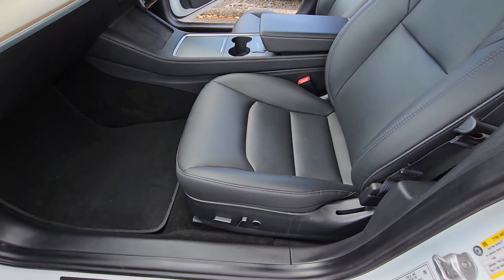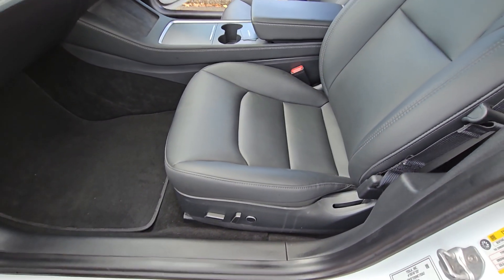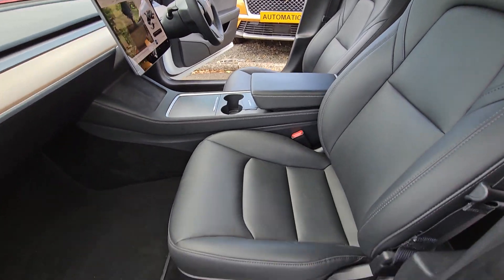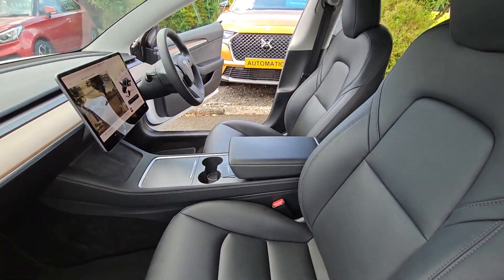Both front seats are electrically operated — height, forward, back, lumbar — and they also have memory.